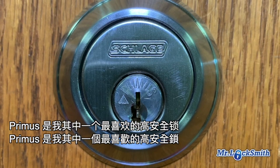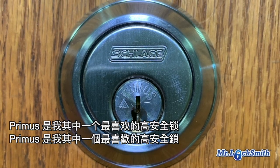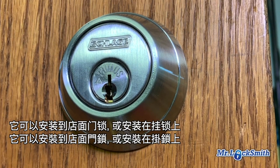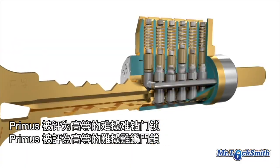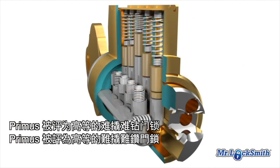One of my favorite high-security locks in Richmond is the Primus high-security deadbolt. You can also add it to your storefront, and you can also have it on padlocks. It's rated as a pick-resistant, drill-resistant lock.